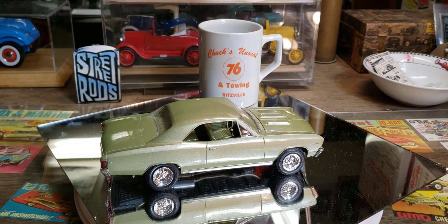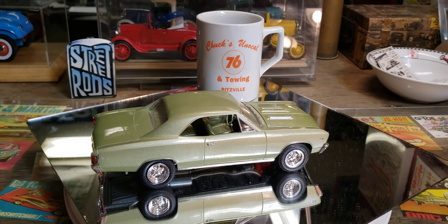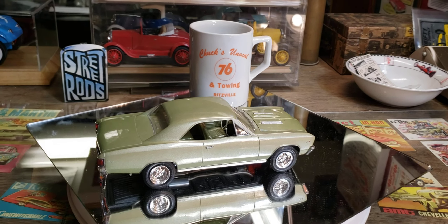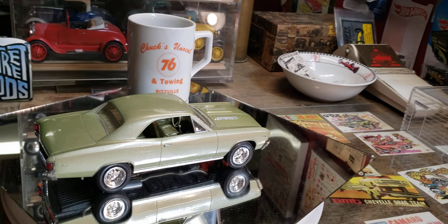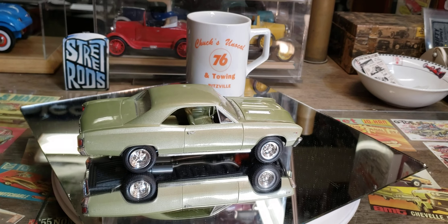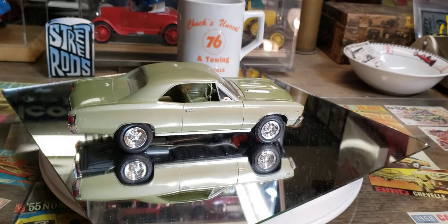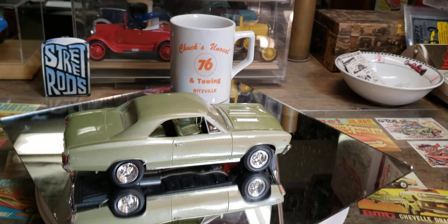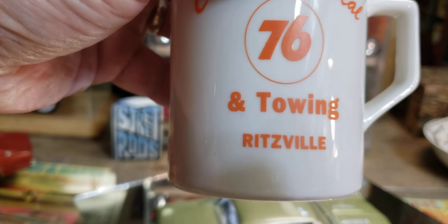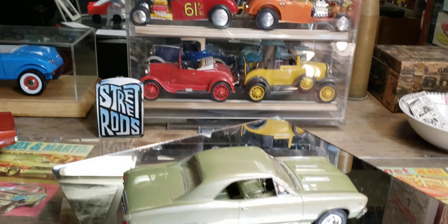Good morning and welcome back to another episode of Friday Morning Model Cars and Coffee. We'll look at some models, talk models, and maybe show a couple things from the past. First, let's get the old coffee cup out of the way — a vintage cup from Richville, a little town just outside of Spokane. That station's long gone, like all the other old cool gas stations.